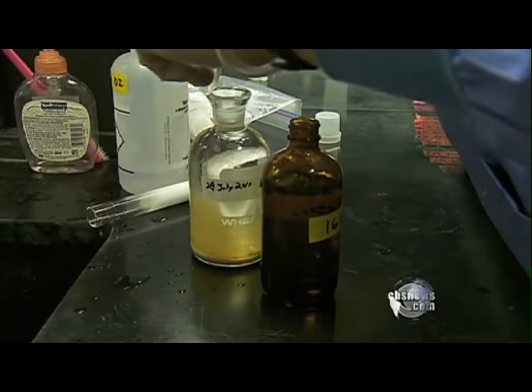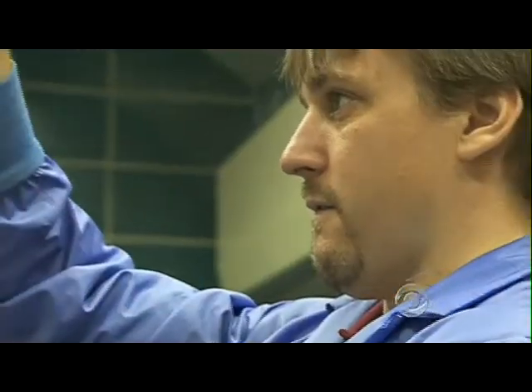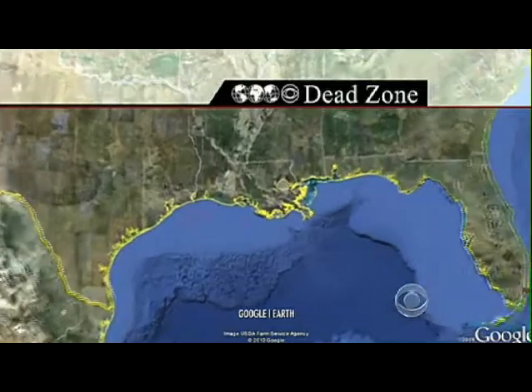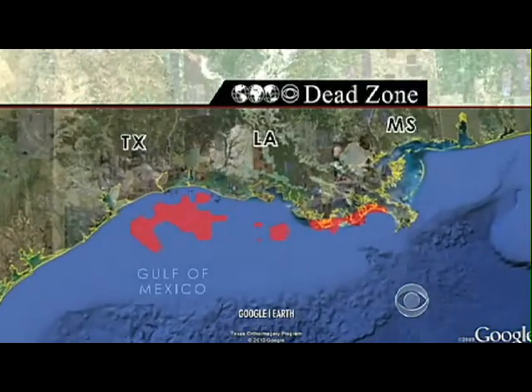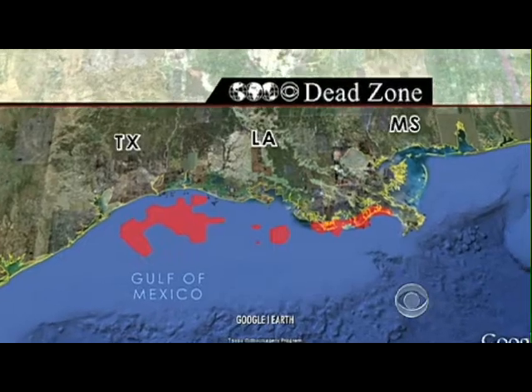Also today, researchers reported the dead zone, which forms in the Gulf every summer as a result of runoff from the Mississippi River, is one of the largest ever. The area of ocean which lacks proper oxygen to sustain life is now almost 8,000 square miles, roughly the size of Massachusetts.